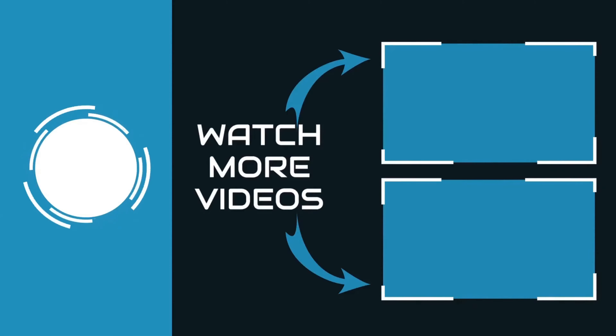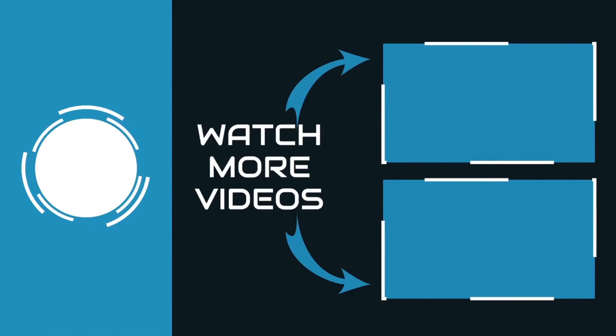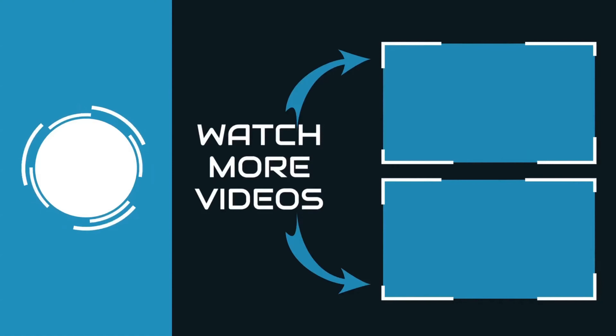If you like this video, please like, share, and subscribe to us to get notified of the latest top-rated products.